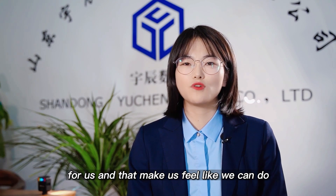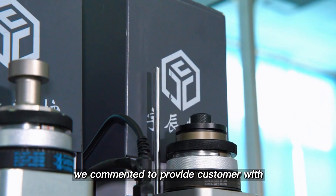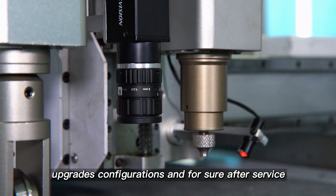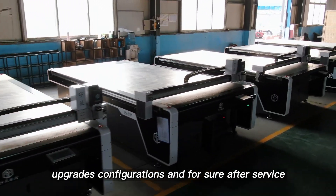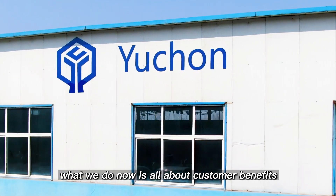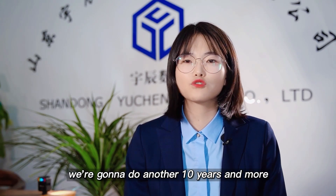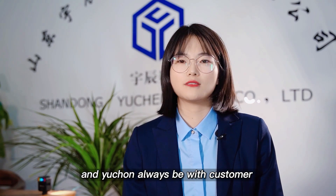That makes us feel like we can do much more than we do now. We are committed to providing customers with the best cutting solution, upgraded configurations, and after-sales service. What we do is all about customer benefits, and this is what we've been doing for about 10 years. We're going to continue for another 10 years and more, always staying with our customers.